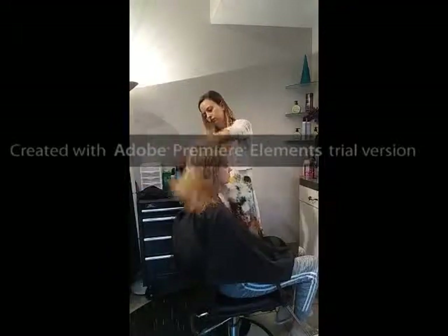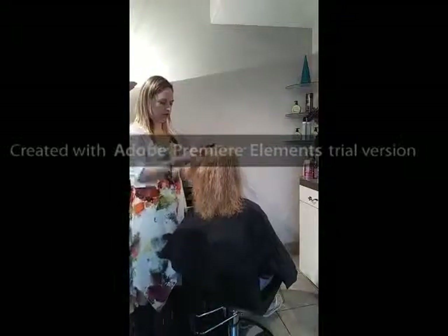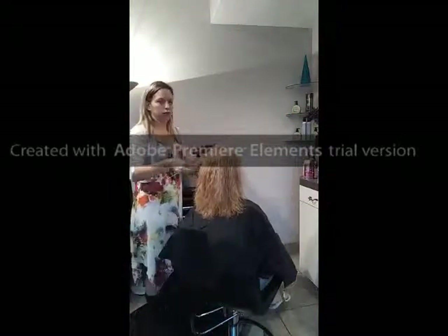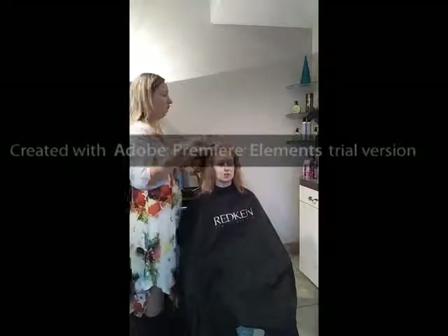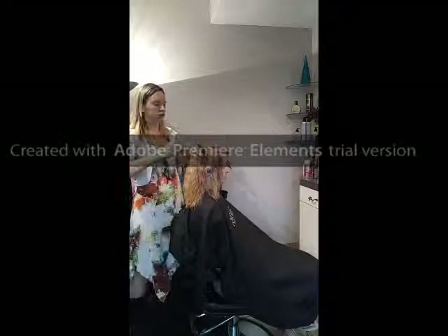Perfection begins with a client consultation, then the hair is shampooed two times with a sulfate-free shampoo or a cleansing cream. Then it's towel dried to remove 90% of moisture from the hair, combed and parted into 4-6 sections.